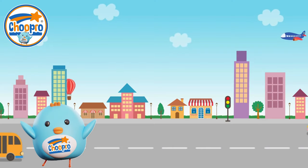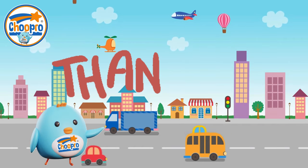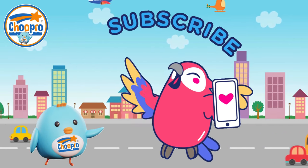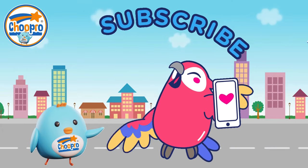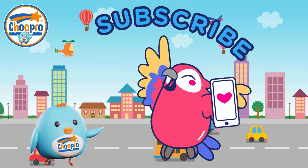That was fun wasn't it? I hope you enjoyed that vehicle transport learning video. Please like and subscribe to our TrueProKids YouTube channel for more fun education videos. Thanks for watching, see you soon!